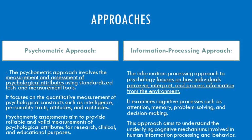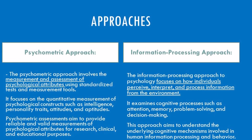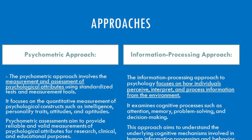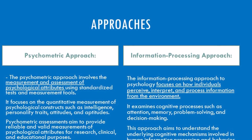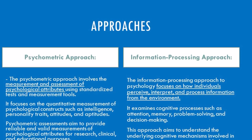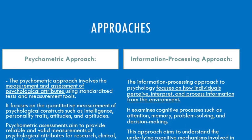The information processing approach goes deeper—it's like peering into the machine itself, analyzing how different parts work together. It focuses on the internal processes we use to think, solve problems, and make decisions—imagine studying memory pathways or how we learn new skills. It's not a competition; both approaches are valuable tools. Psychometrics offers quick, standardized insights, while information processing delves into the intricate workings of the mind. Human behavior is complex, and different situations call for different tools. Understanding both approaches helps us paint a more complete picture of who we are.